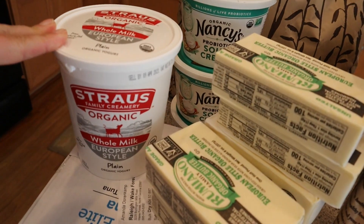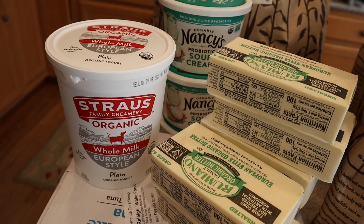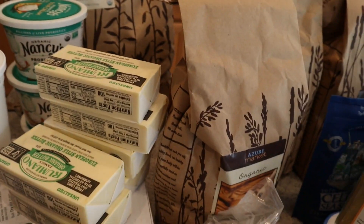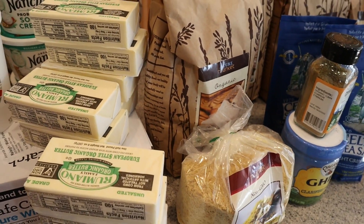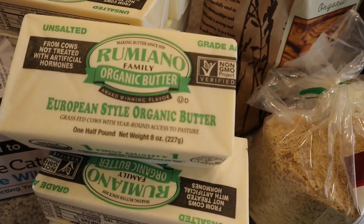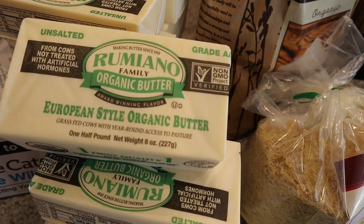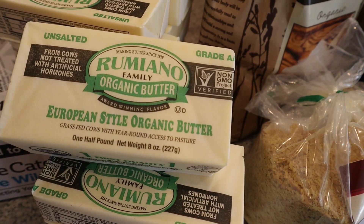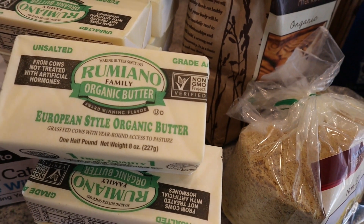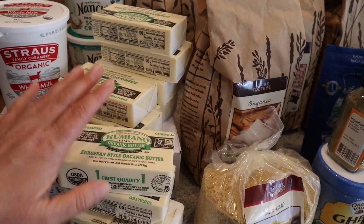If you've never had the Strauss Family Creamery yogurt, it is so good — it's from pasture-fed cows. This butter is amazing: organic European-style butter, unsalted, from pastured cows not treated with hormones. I got 10 of them — you can buy them in a bulk of 10.